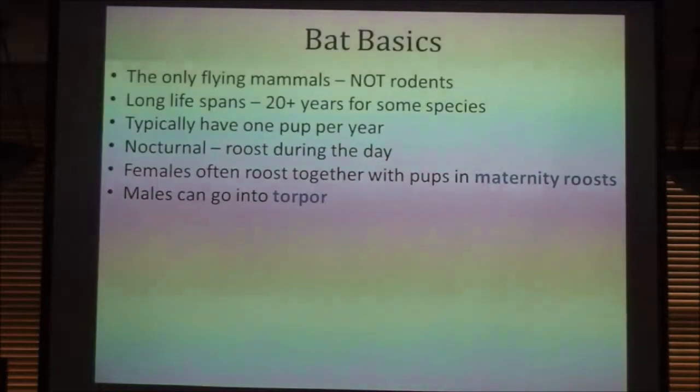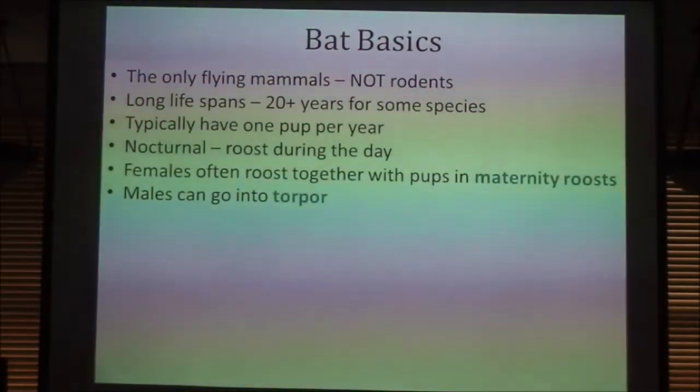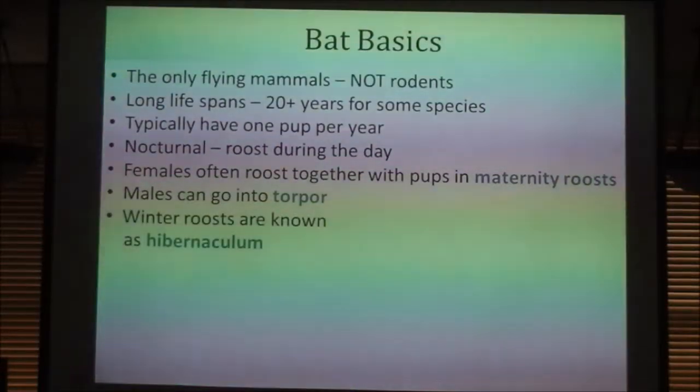Females cannot do this because they are lactating and have pups to feed. But on the flip side, though they can't just go to sleep and wait for warmer weather, there are fewer bats out there competing for the bugs that are around, so it does help the females. Winter roosts are known as hibernaculum.